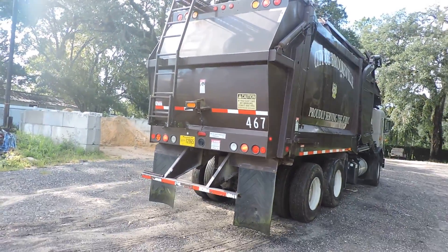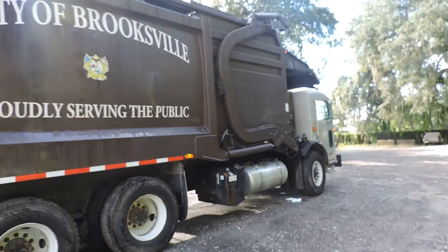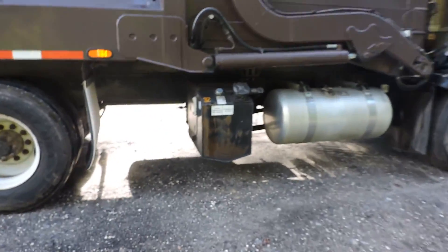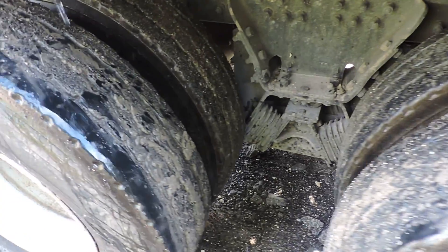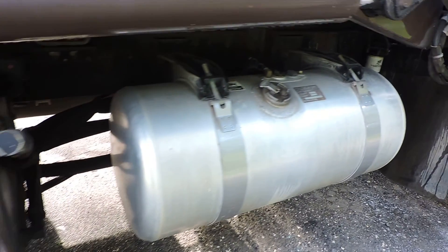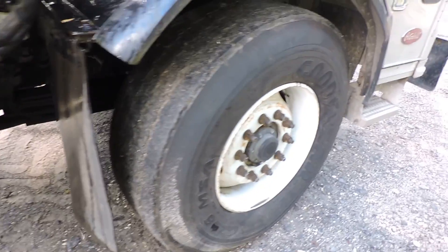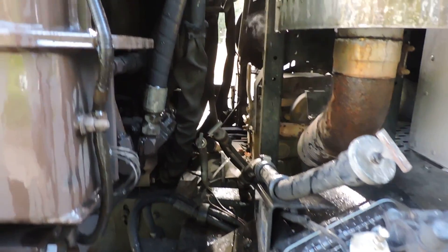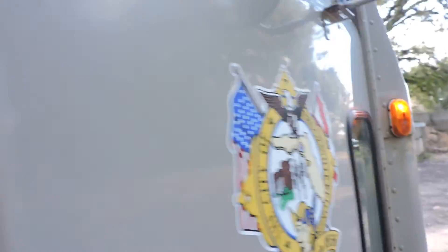Better view out here on the parking lot. Big ol' stack. This is the working guy's side, I guess.